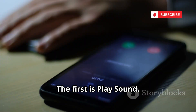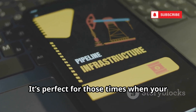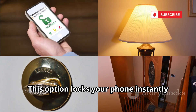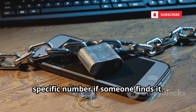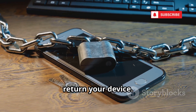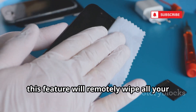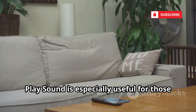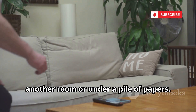The first option is Play Sound. This feature makes your phone ring at full volume, even if it's set to silent or vibrate. It's perfect for those times when your phone is hiding under a couch cushion or buried in a bag. Play Sound is especially useful for those everyday moments when your phone is just misplaced somewhere close by, like in another room or under a pile of papers.